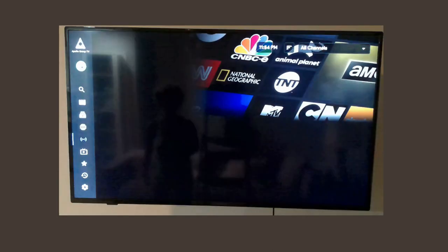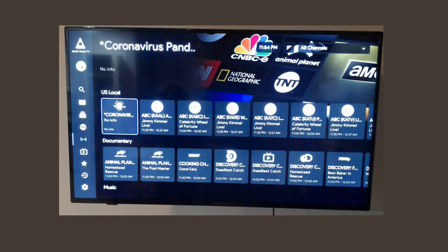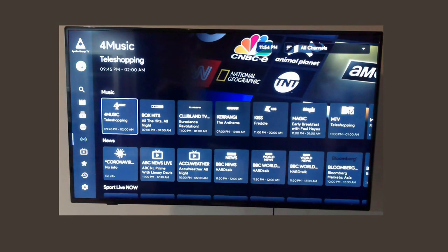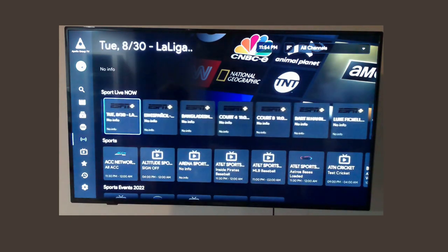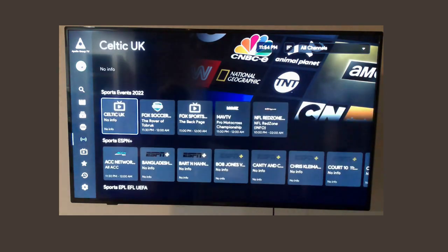Let's go to live TV. This can be quite a bit much — you just have to kind of stroll through and take your time to find what you're looking for. This can be all over the world. You have music channels, live television. You have to stroll through quite a few to find exactly what you're looking for, but it's all there.